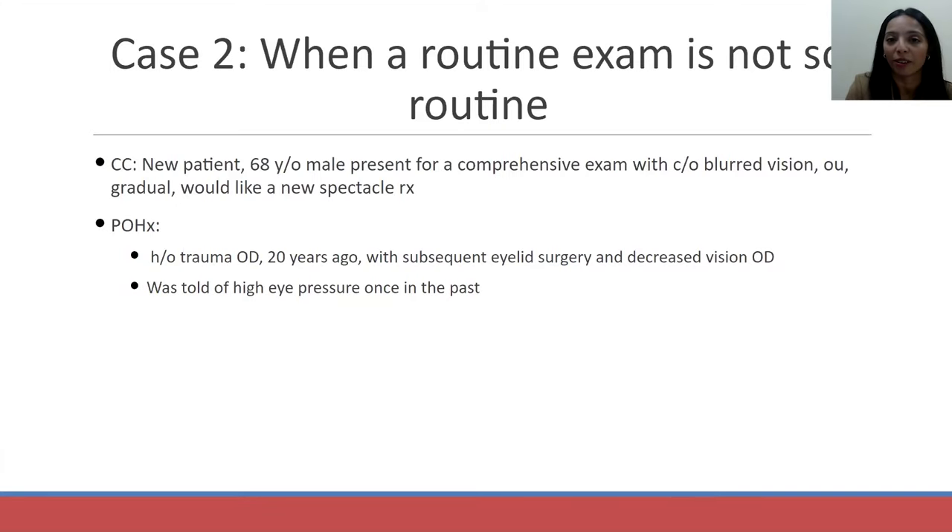Great case, Dr. Hunter. It really highlights a lot of things that, as optometrists, we can maximize using our optical background to take care of our patients and their visual needs. So my first case here is titled 'When a Routine Exam is Not So Routine.' A 68-year-old male presented with his wife for a comprehensive exam — just complaints of blurred vision, gradual onset. He wanted new glasses and a full ocular health exam.